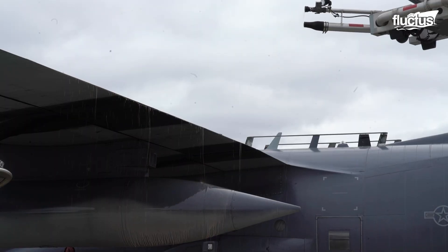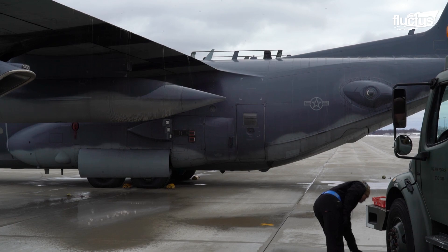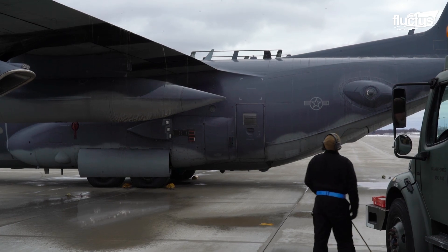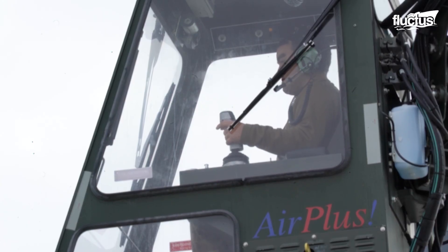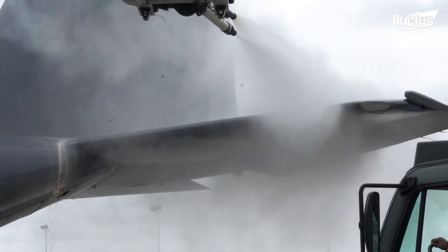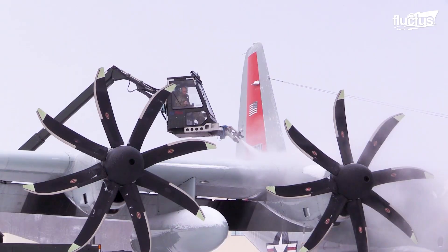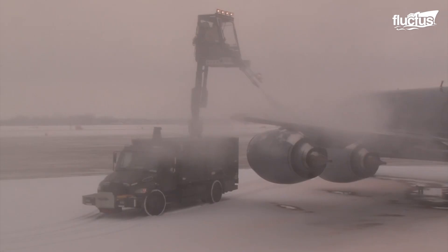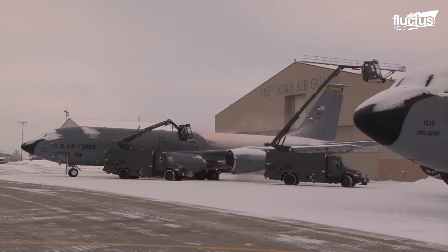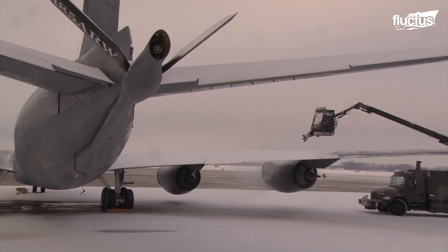We mix it, heat it in the truck to 185 degrees, and then spray the aircraft with that. That helps melt off any remaining ice or snow that won't leave. Once it melts off, we can blow the big chunks off with hot air. Smooth operation — all environmentally safe, and the people are safe because they're inside out of the noise. However, while de-icing fluid removes ice and snow, it has a limited ability to prevent further ice buildup.